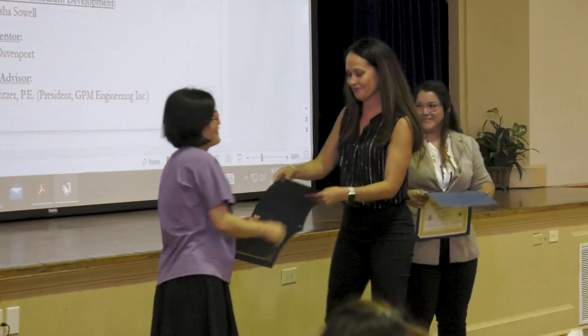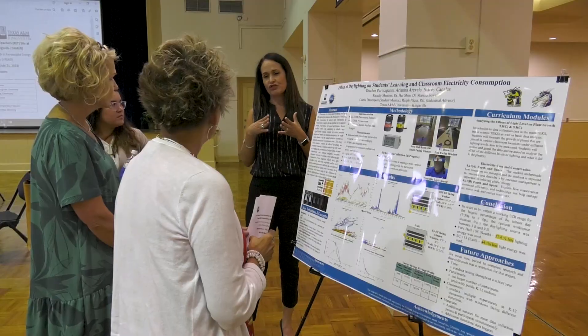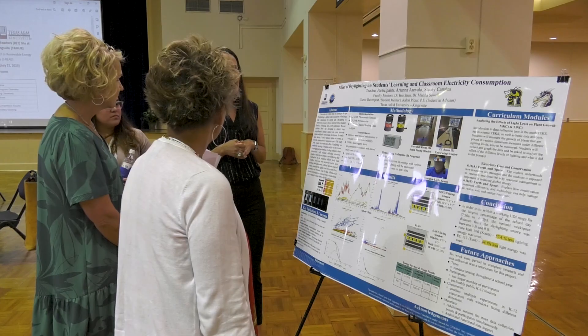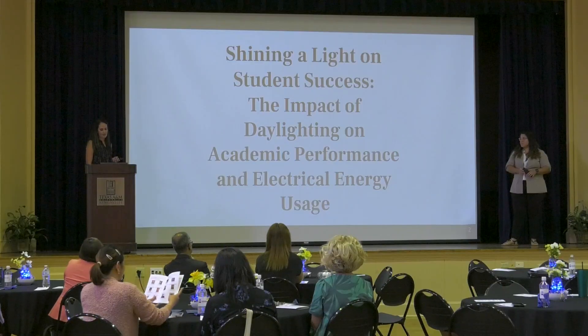This has been an amazing experience — we learned a lot, we did a lot of hands-on activities, and we did research that I can take back to the classroom. We created a curriculum module that I can use with students, and a graduate student created a physical model that we can also use in the classroom, which is going to be very beneficial.